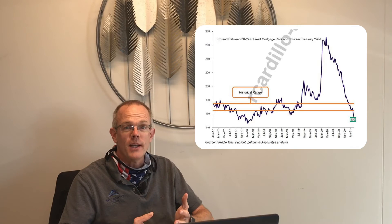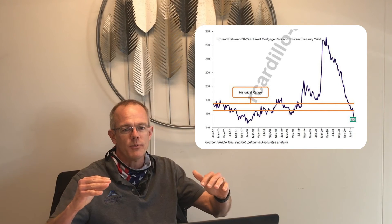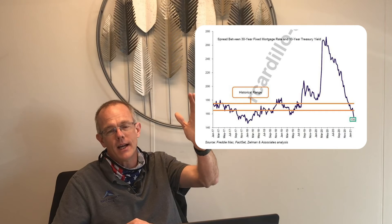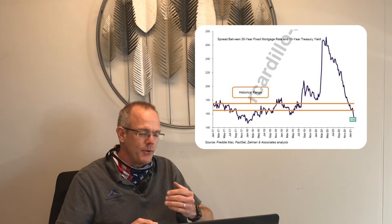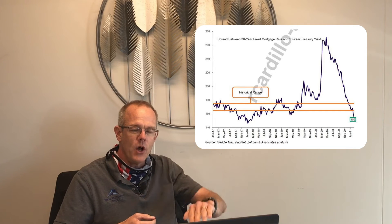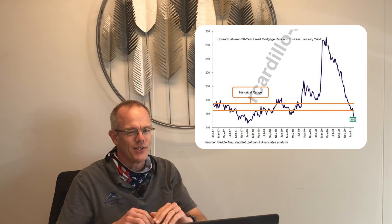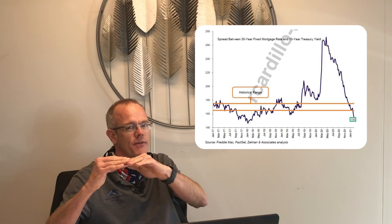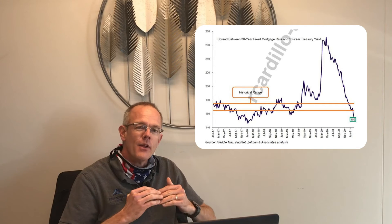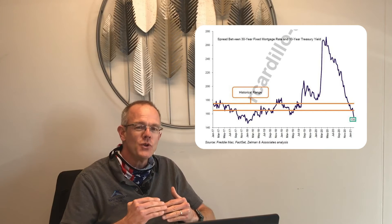We've got a chart showing what the spread has been historically — long term it's about 160 basis points — but you can see it got extremely high last year. The reason is the 10-year Treasury rate fell to an all-time low; at one point it was actually at about a half a percent, which was weirdly low. Now it's at about 1.2%, so it's gone up 70 basis points since then.